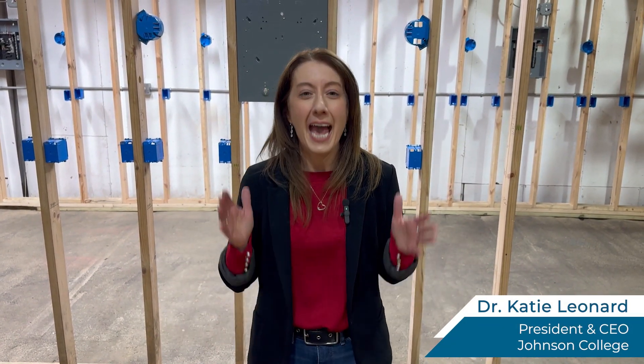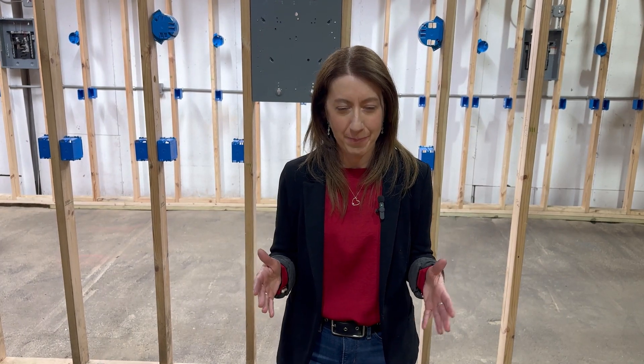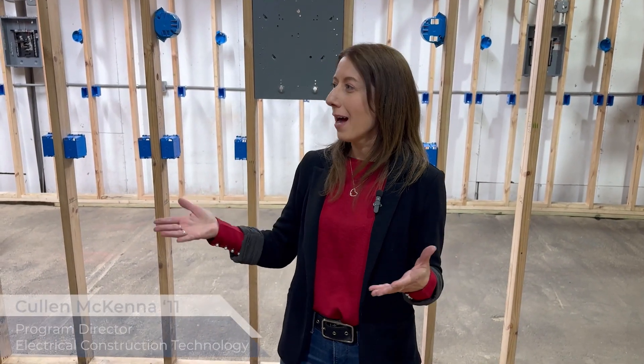Hi everyone, Dr. Katie here at one of our awesome industry labs at Simplex Industries in Scranton. Today I'm talking with the department chair of our electrical construction technology program. He's the program director, Mr. Cullen McKenna. Cullen, thanks so much for being here. Thank you for having me, appreciate it.